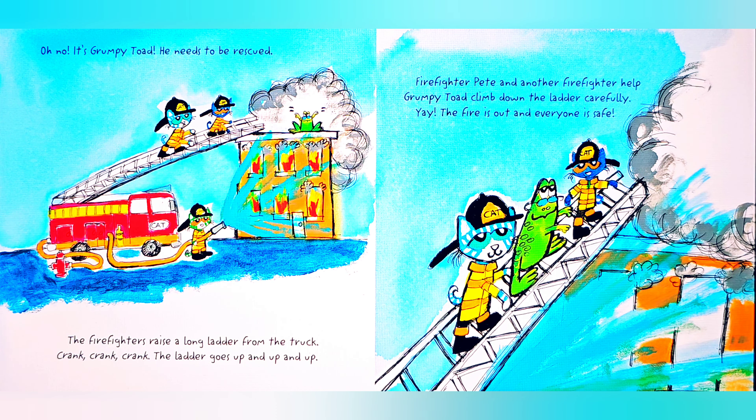Yay! The fire is out and everyone is safe! The firefighters drive back to the firehouse. They take off all their gear. They pat Pete on the back and say, Good job, Pete!